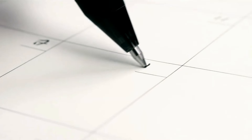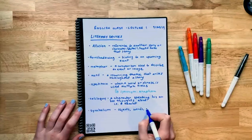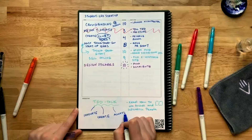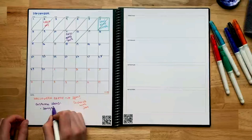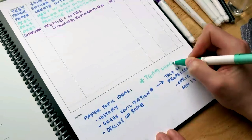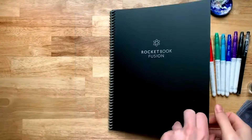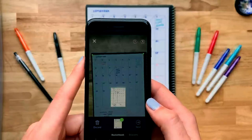It comes with various templates for calendars, planners, and lists, making it versatile for different needs. Whether you're a student, parent, or professional, this reusable notebook is designed to enhance productivity and organization. Plus, it includes a Pilot pen, microfiber cleaning cloth, and access to the Rocketbook app for easy cloud sharing.